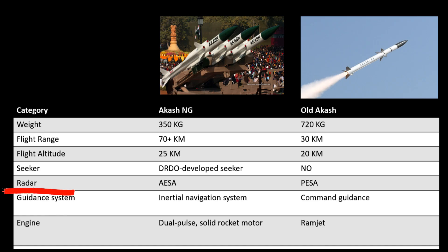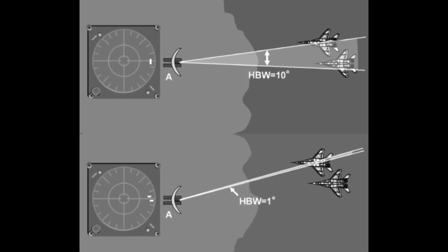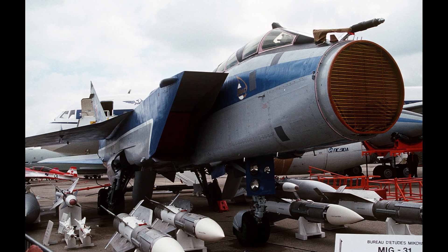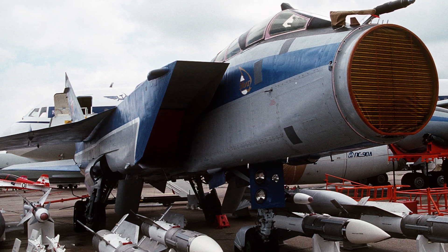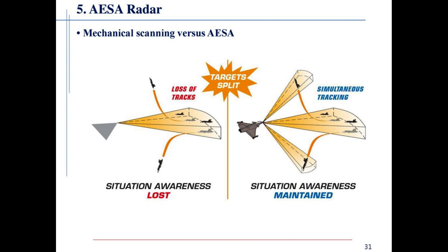Next is radar. Aakash NG comes with an AESA radar versus the old missile which has a PESA radar. The primary advantage of AESA over PESA is the capability of different modules to operate on different frequencies. Unlike PESA, where the signal is generated at a single frequency by a small number of transmitters, in AESA each module generates and radiates its own independent signal.